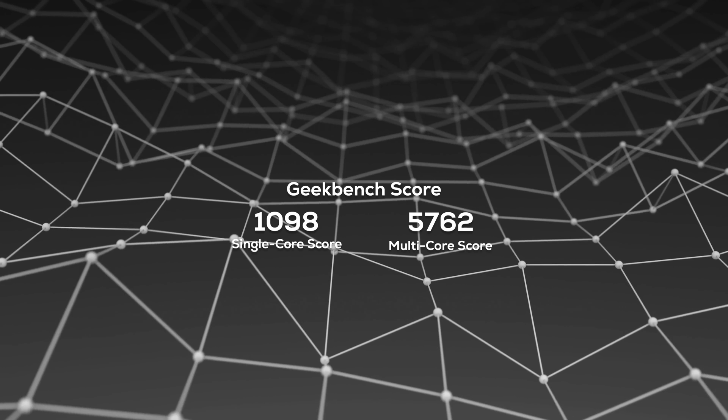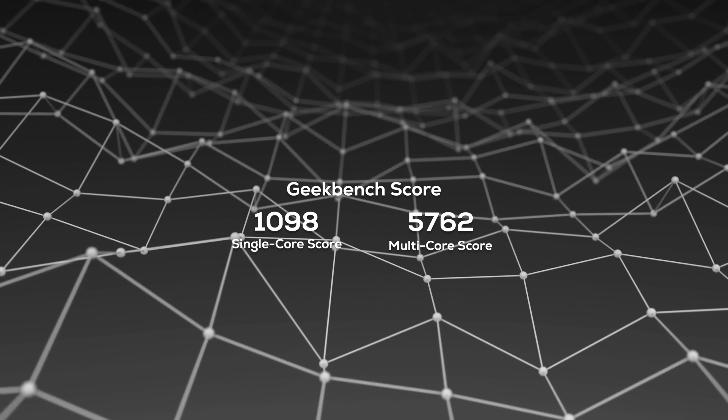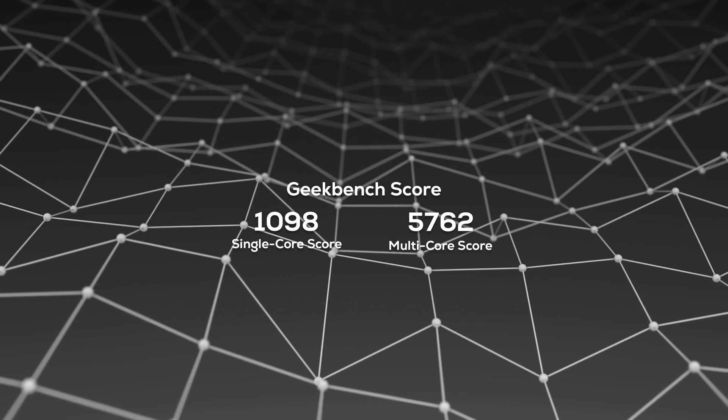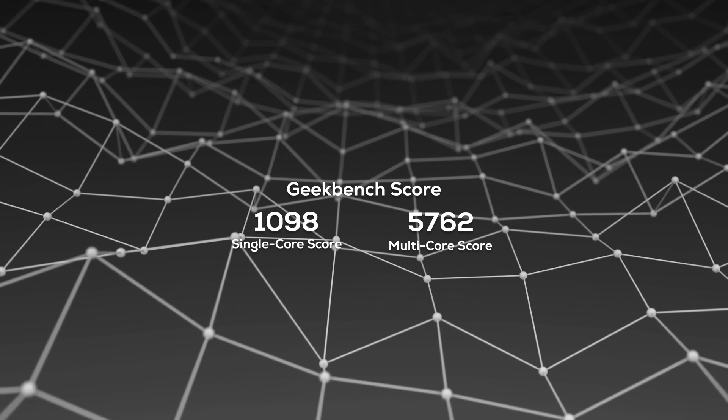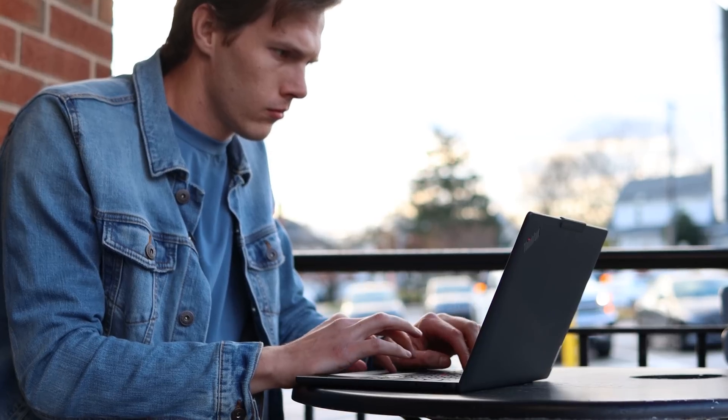You might also be wondering about the speed. My Geekbench score was 1098 with a single core and 5762 with multi-core. Overall, pretty impressive considering how little power was used. Qualcomm is making some pretty big strides — the Gen 3 is 40% faster with single-thread and 85% faster with multi-thread compared to previous generations, while at the same time giving you 60% more power efficiency than 11th Gen Intel's classic x86 architecture.